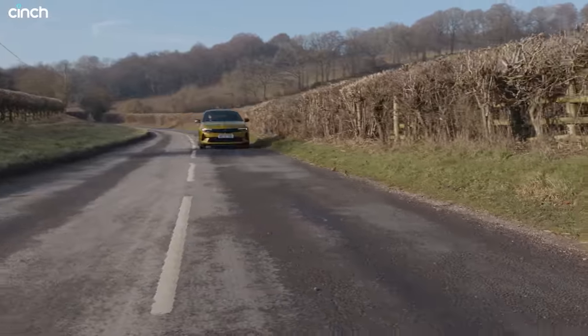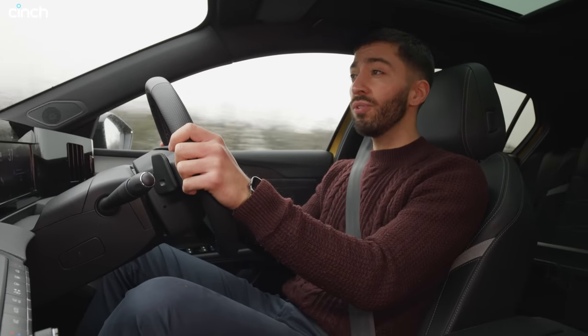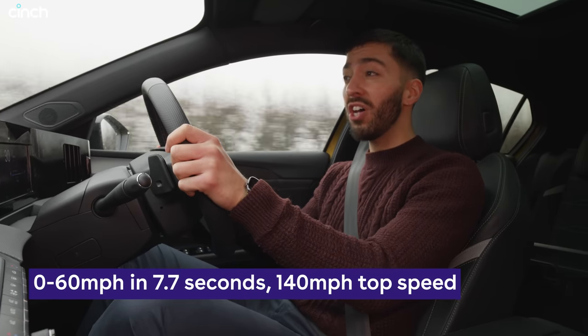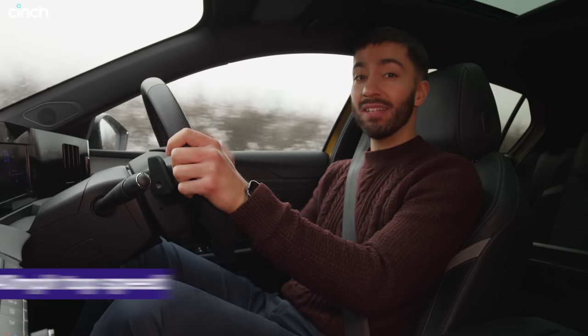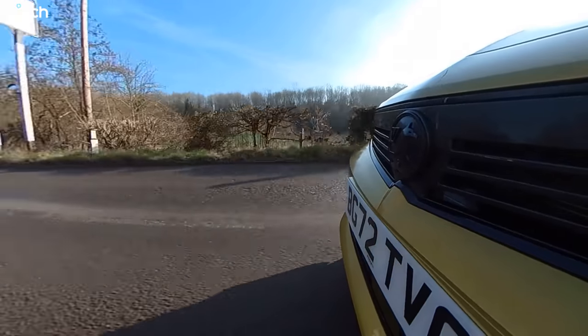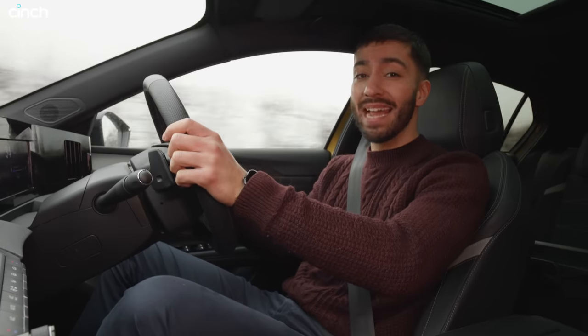With the electric motor and petrol engine working in tandem, you've got a car capable of 0 to 62 mph in 7.7 seconds and it will do 140 mph. So if you find yourself on the Autobahn and need to get somewhere quickly, this car is going to be right up there with some pretty powerful hot hatches. Also, if you leave it in fully electric mode, it will do a claimed 88 miles per gallon equivalent.